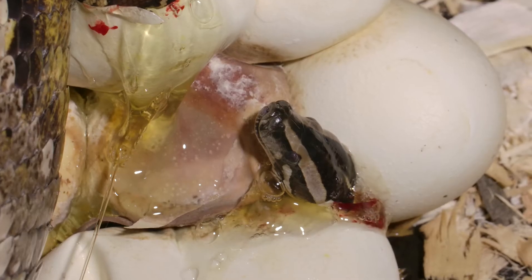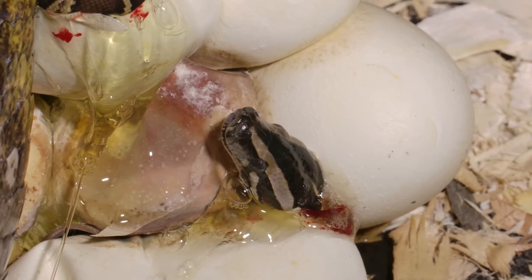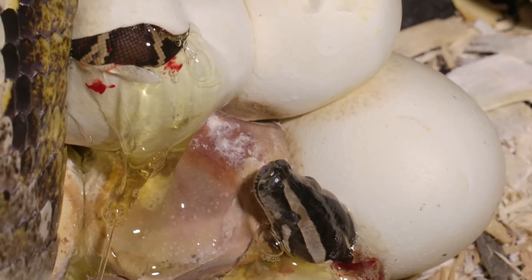Not only is it comfortable for them, but they're also absorbing the leftovers of the egg yolk, because that's what will sustain them for the next couple of months when they make their way off into the wilderness. They absorb that egg yolk, start building up their confidence, the head comes out a little further, and then the baby will come out and move off.